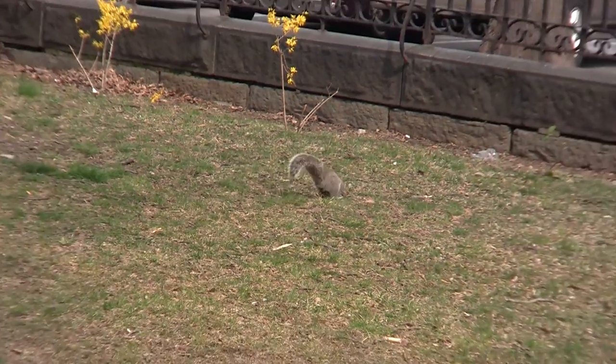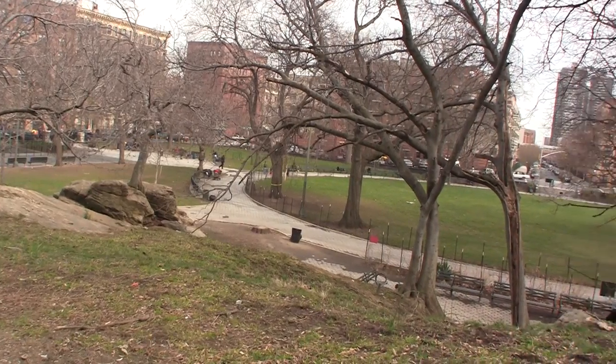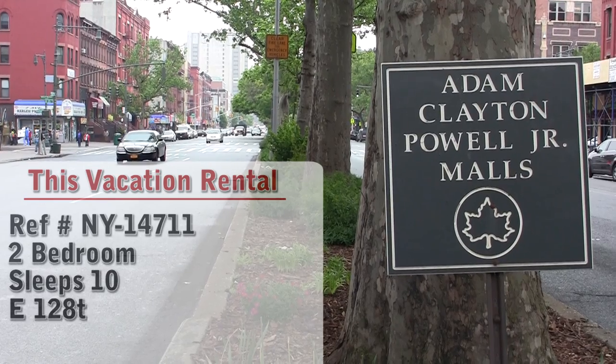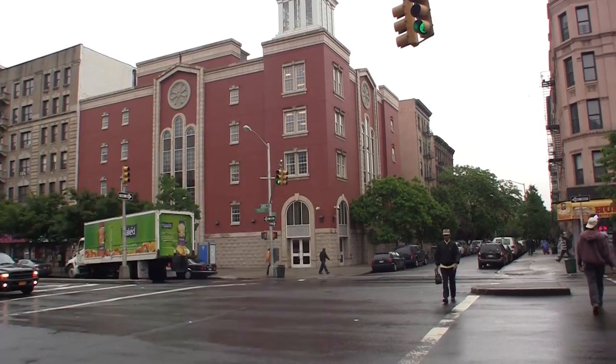Hello and welcome to another New York Habitat Vacation Rental Video Tour. Today we will be taking you to a 2-bedroom apartment located at East 128th Street and 5th Avenue in Harlem, a fantastic neighborhood in Manhattan, New York.